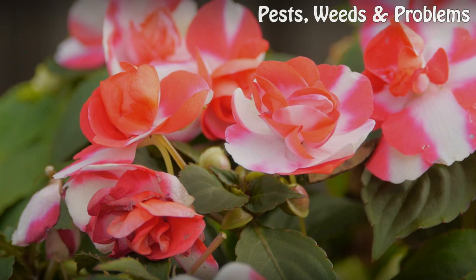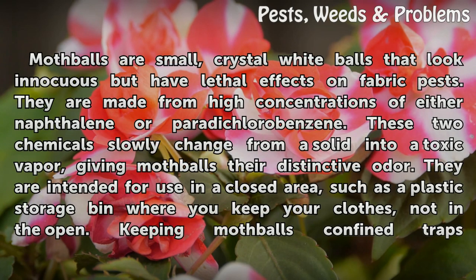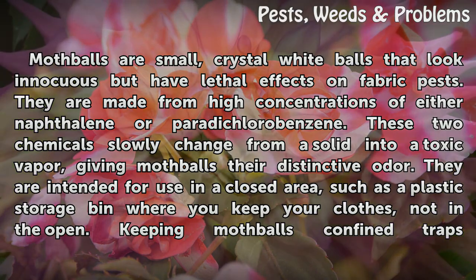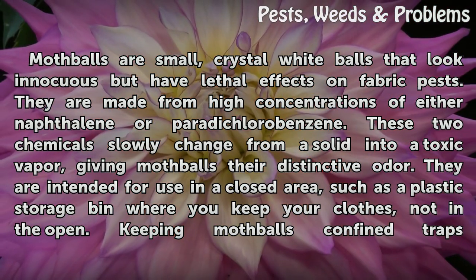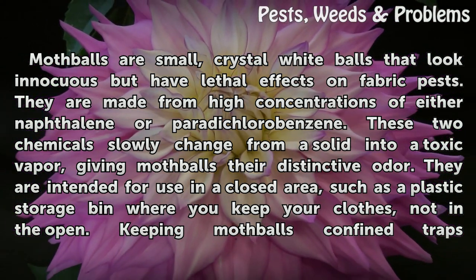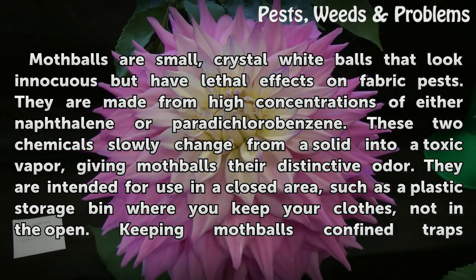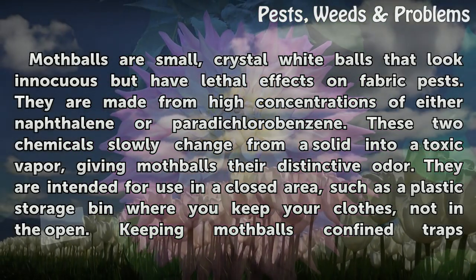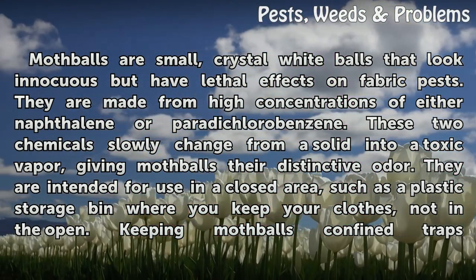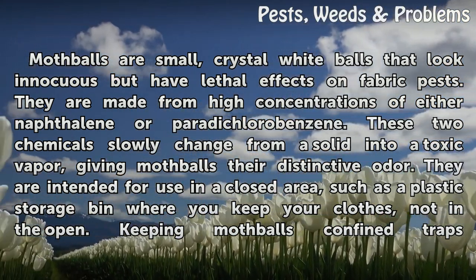Mothballs' Active Ingredients: Mothballs are small, crystal white balls that look innocuous but have lethal effects on fabric pests. They are made from high concentrations of either naphthalene or paradichlorobenzene. These two chemicals slowly change from a solid into a toxic vapor, giving mothballs their distinctive odor. They are intended for use in a closed area, such as a plastic storage bin where you keep your clothes, not in the open.